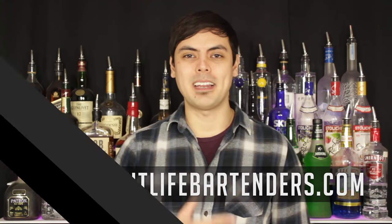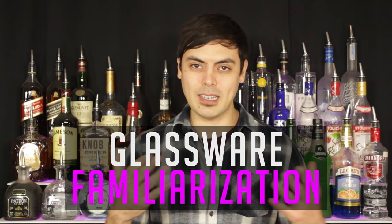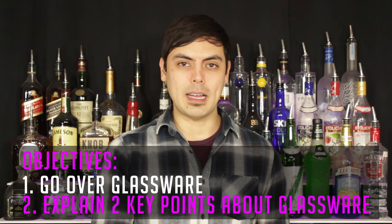Hi, I'm Danny from nightlifebartenders.com and in this video I'll be familiarizing you with the glassware found at bars. First I will be going over the glassware, then I'll explain two key points about glassware that you should know, so make sure you stick around for that. Alright, without further delay, let's begin.